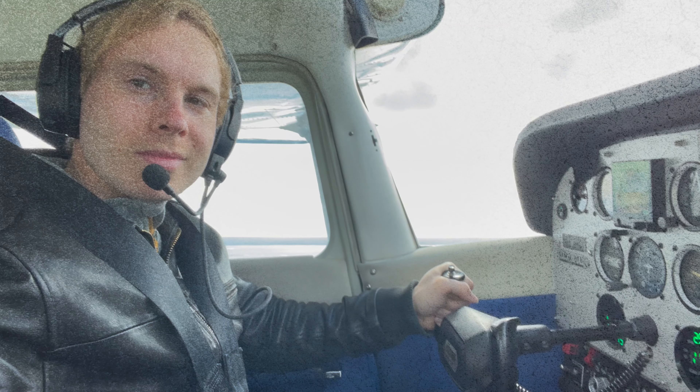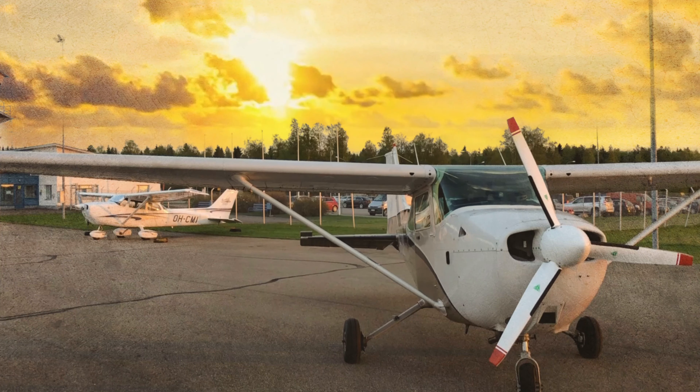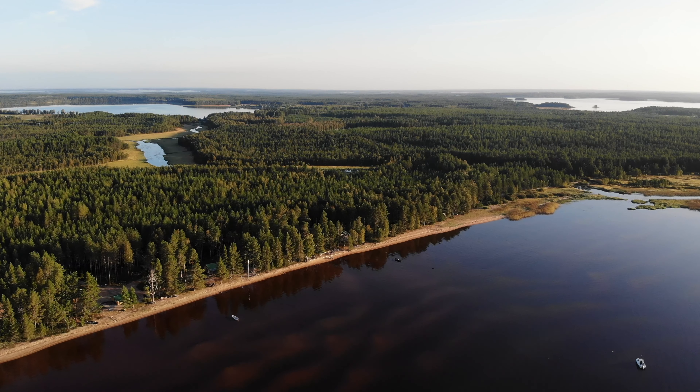I hope this video inspired you not only about flying but also about living a fulfilling life full of new sensations and new experiences. If you really enjoyed this video, just click the subscribe button — see you in the next video.